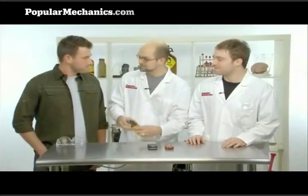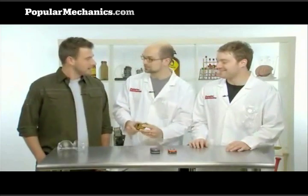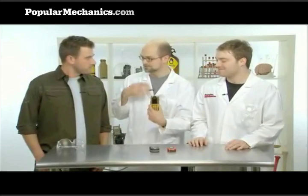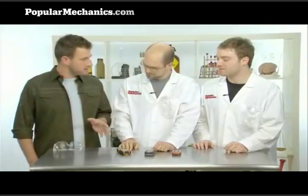Cell phones these days are generally made to take a little bit of everyday abuse. But some people, like construction workers, people in the military, or clumsy people, like to have something that can take a little more. So there's a new generation of phones out there that are ruggedized to protect against water, sand, heat, and shocks. Today we are both going to try to put it to the test and see whether it's as rugged as they say it is.